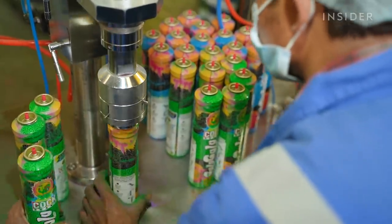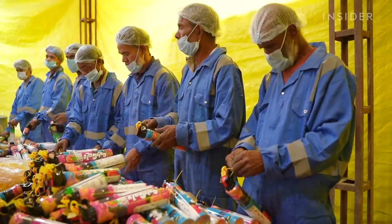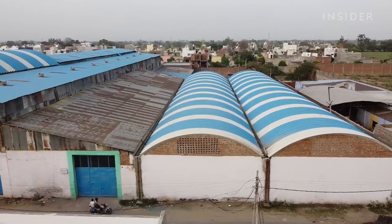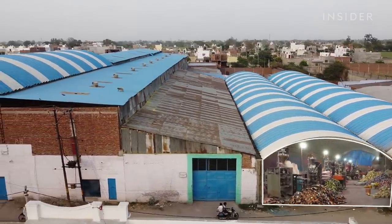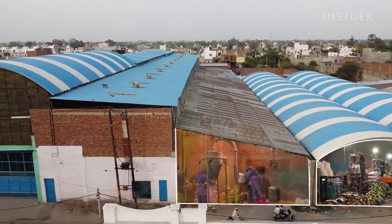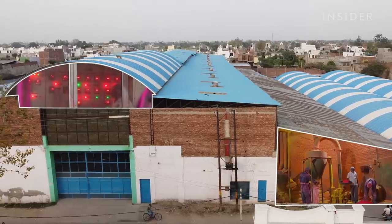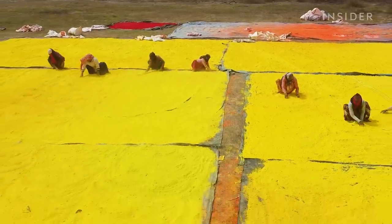At Radha Kishan Color World, gulal production hits its stride in November after Diwali, India's largest festival. This massive facility with almost 100 employees has five main areas: a room for packaging, one for the handmade processing, plus a command center and storage unit. And a mile away are the gulal drying fields.